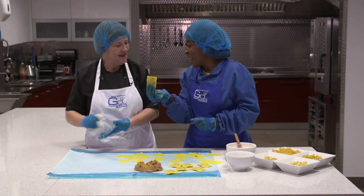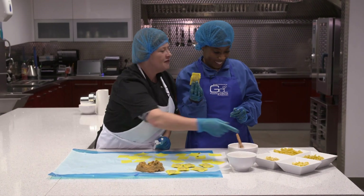Do you have any more pasta that I can take back to my friends? Help yourself! I think they're going to love this. About food!